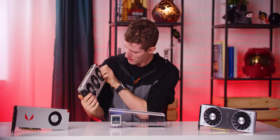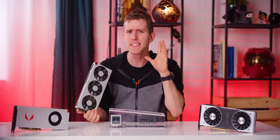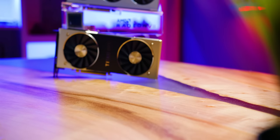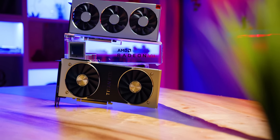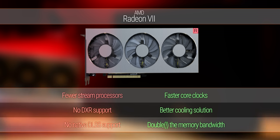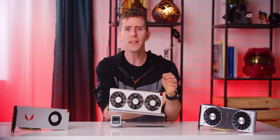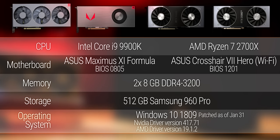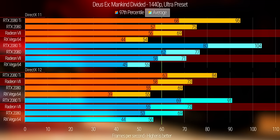Did they do anything else to differentiate it from last gen? How does double the HBM2 memory at double the bandwidth sound? To put that into perspective, the Radeon 7 has faster memory than any of the GTX Titans or RTX Titans. But will that massive memory bandwidth and significant core clock increase make up for the loss of a handful of stream processors? To find out, we've brought out both our Intel and AMD gaming test benches to pit it head-to-head against the RTX 2080, 2080 Ti, and the Vega 64.